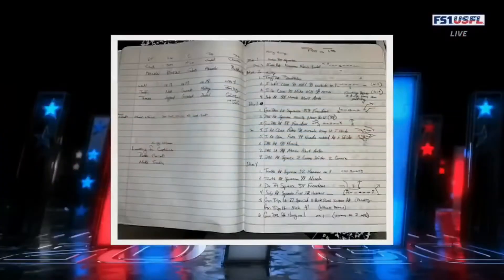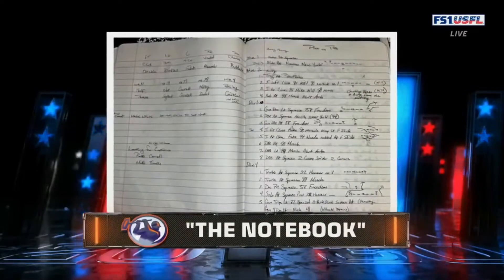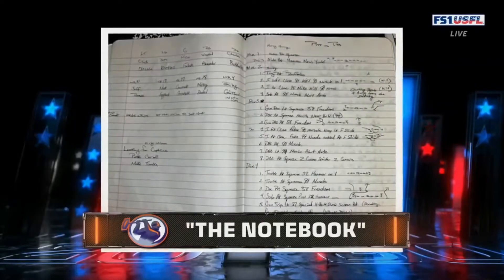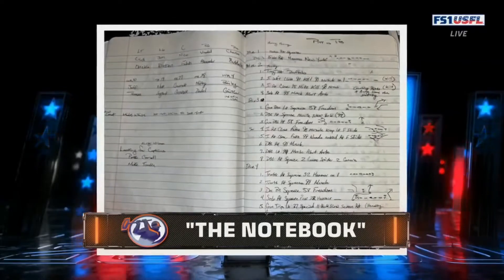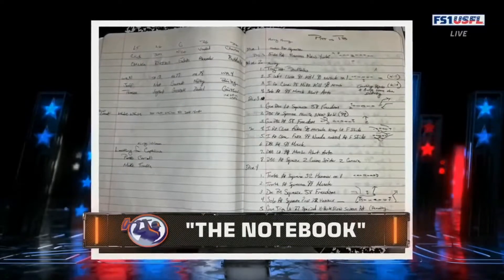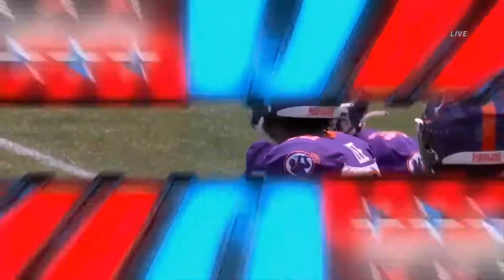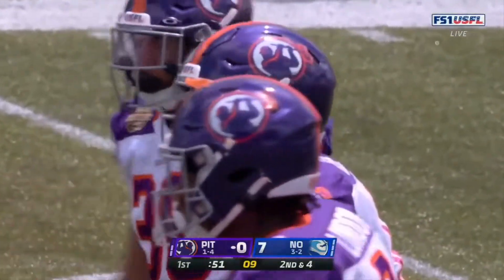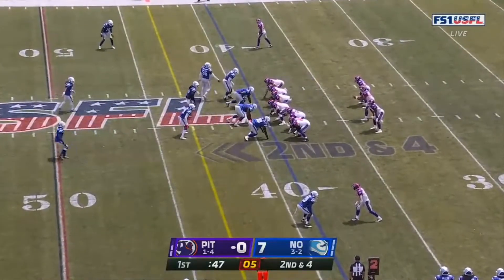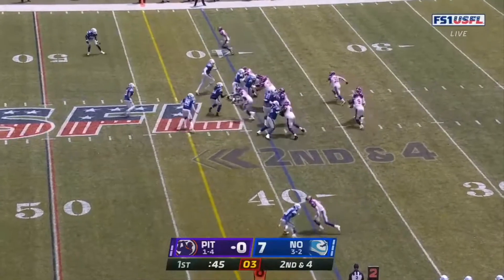How does Vat Lee come in as prepared as he was with only five days? This is what Vat Lee was doing before he signed with the Maulers — he said, 'I watched football with a purpose.' He would listen to play calls on TV and write them down to learn offenses in case he got an opportunity to play professional football again. Everything he does is done with purpose in his personal and professional life.